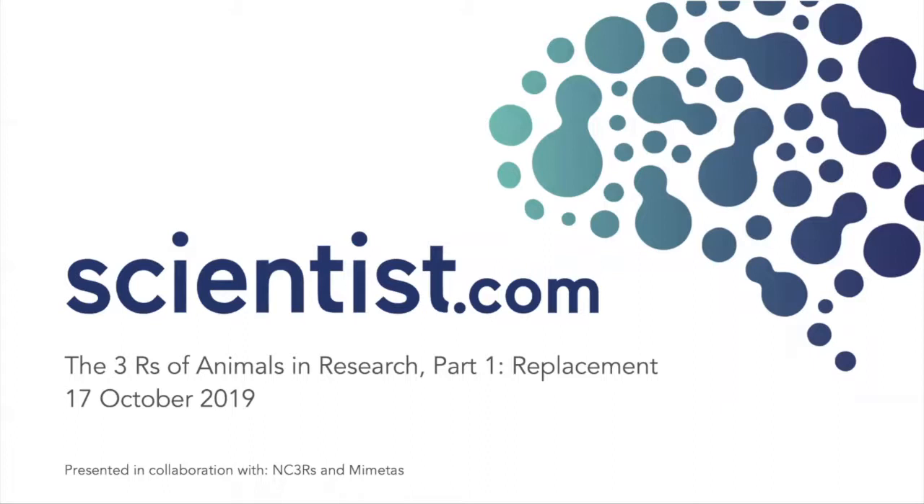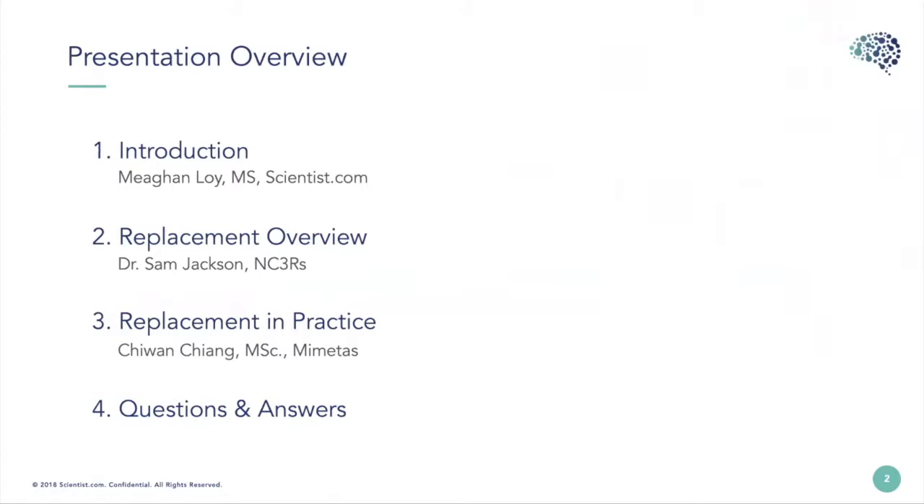Welcome to the Scientist.com webinar series, The Three R's of Animals in Research. This is part one, Replacement, presented in collaboration with NC3Rs and MIMETIS. Today we're going to have a brief introduction, a replacement overview with Dr. Sam Jackson from the NC3Rs, a section on Replacement in Practice with Chuan Chiang of MIMETIS, and a question and answer section.